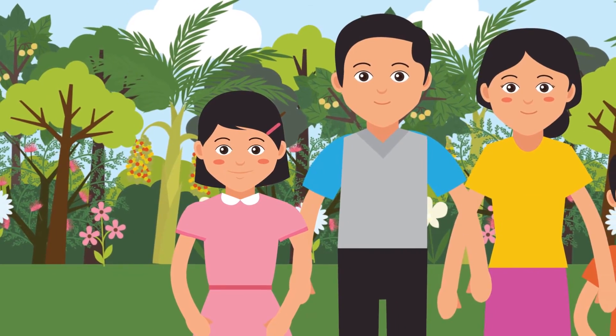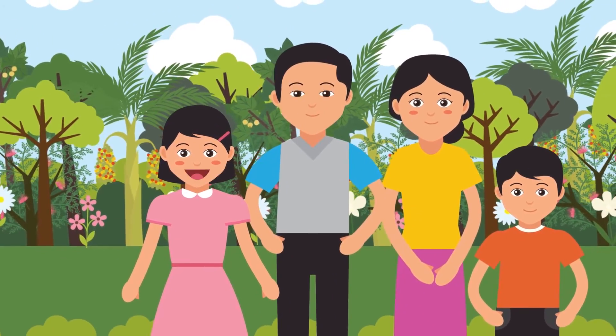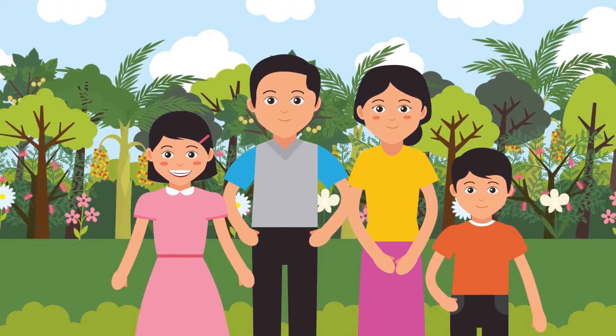After watching this, we know that there are so many benefits of the forest besides timber. What can you do to support forest conservation near you?